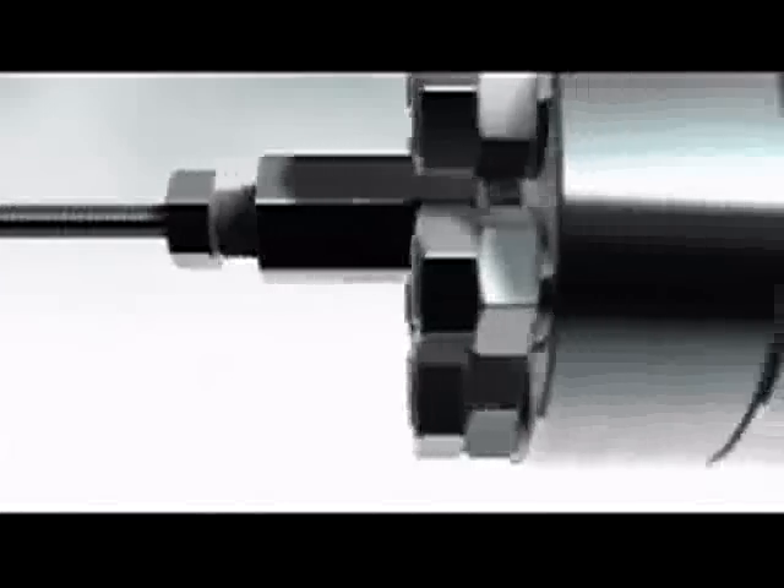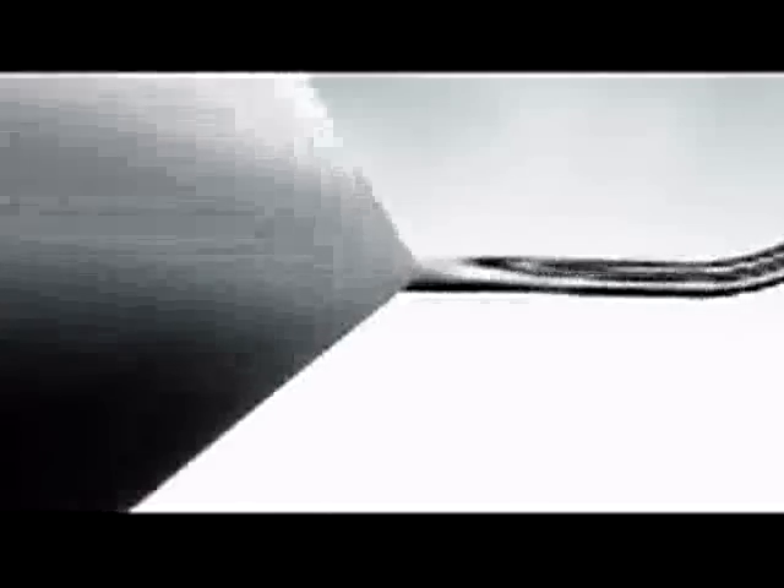A steady jet stream is guaranteed by the large shock attenuator, integrated in the high-pressure plumbing system. The plumbing system also includes flexible tubing. Through this tubing, the water is pumped into the cutting head.